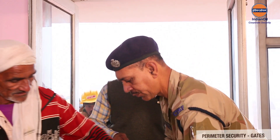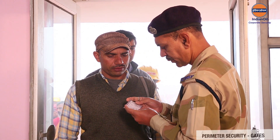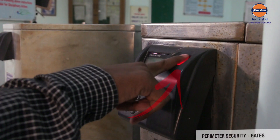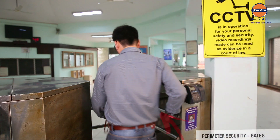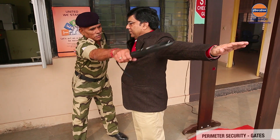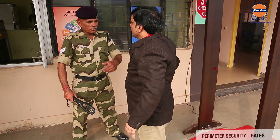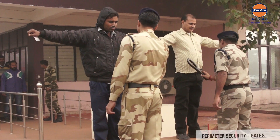Wherever possible, provide a separate gate for casual labor — for instance, for construction work within the installation. To mitigate false or proxy entry, biometric or proximity cards with turnstile gates can also be used. Physical search of employees at the gate should be random and unbiased, while that of visitors and laborers should be regular and thorough.